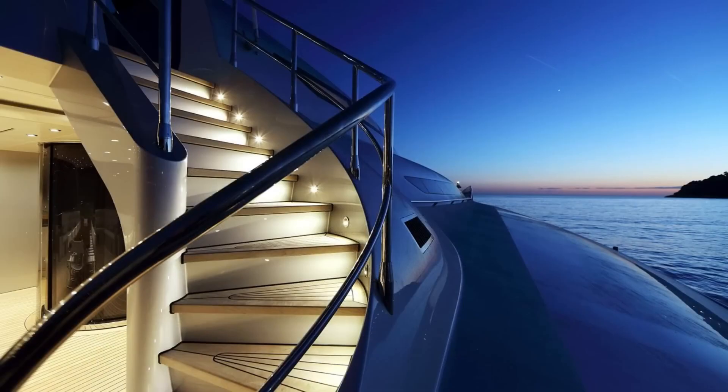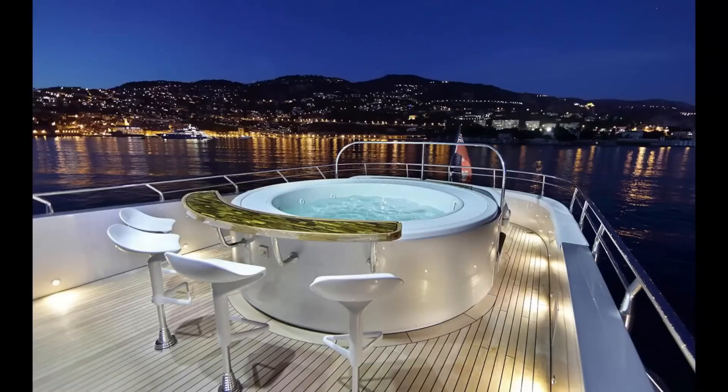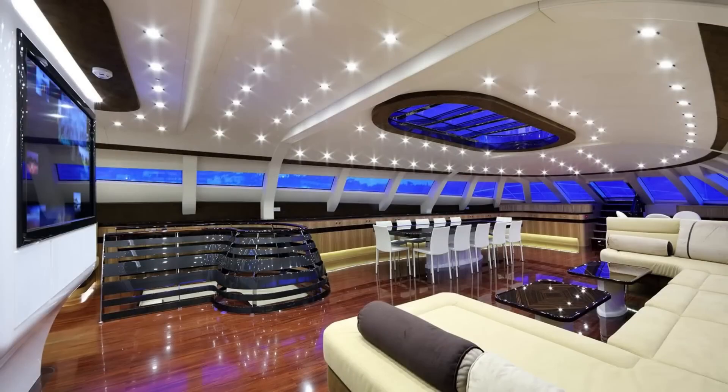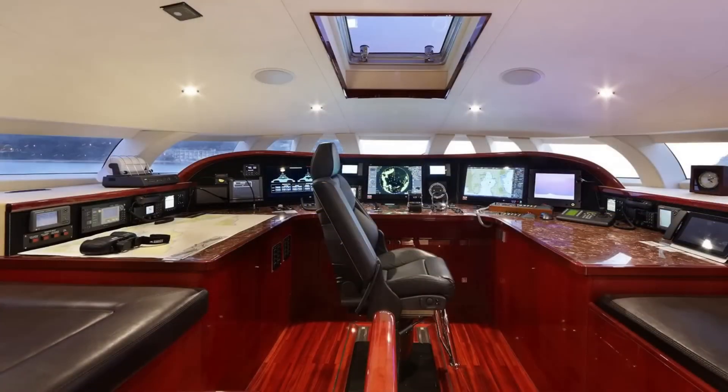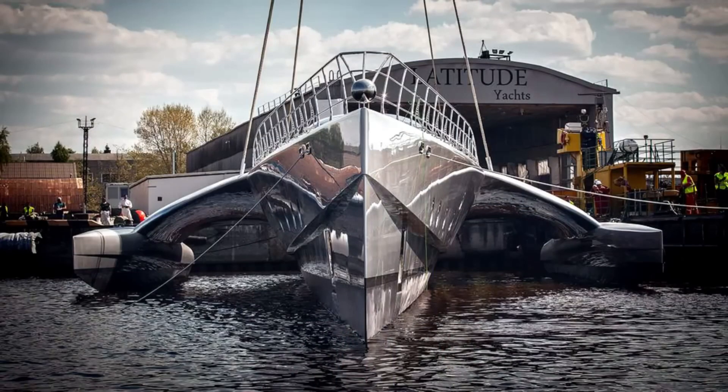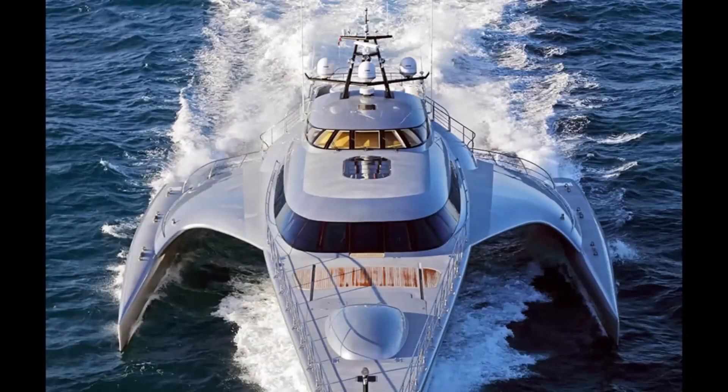Powered by twin MTU 16V 2000 M94 engines delivering a total of 5,000 horsepower, this yacht promises smooth and exhilarating voyages. Guests can enjoy premium features such as a flybridge jacuzzi, stabilization system, air conditioning, and beautifully designed living areas — making every journey aboard the Galaxy of Happiness a true experience of joy and relaxation.